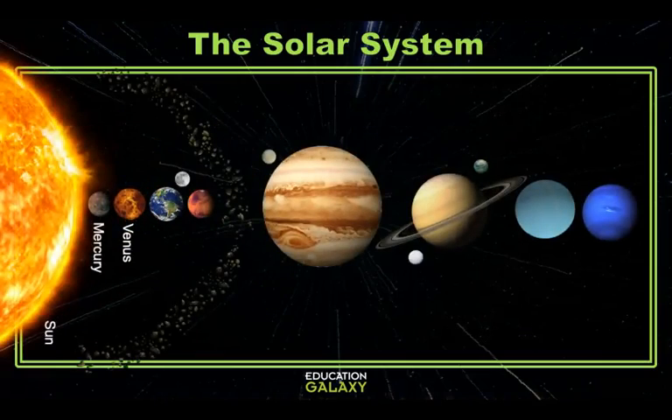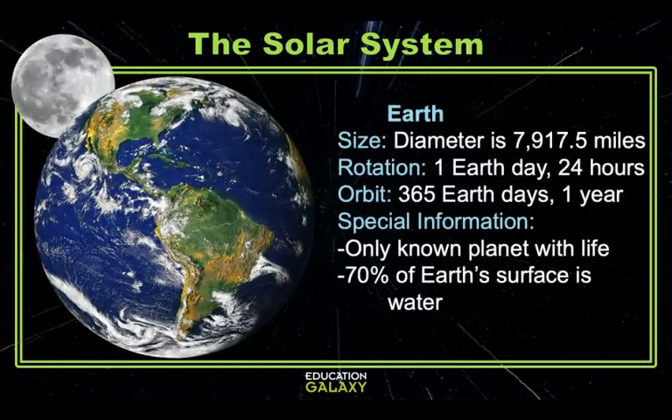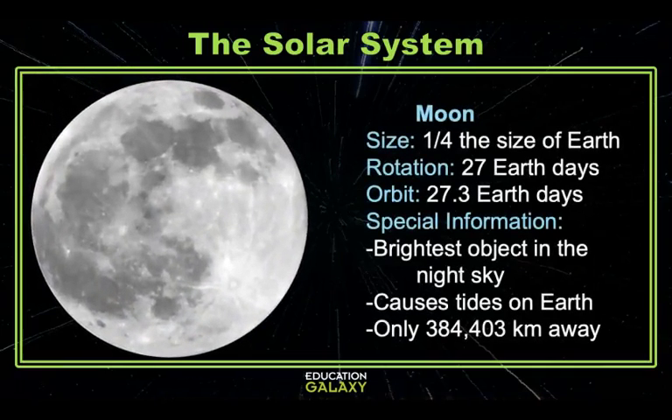The next planet is one you're really familiar with. Earth is a terrestrial planet with a perfect combination of water, temperature, and atmosphere that enables it to support life. Earth is the closest planet in our solar system that has a moon. Our moon is the fifth largest natural satellite in our solar system. The moon orbits the Earth in 27 days and is only 384,000 kilometers away — about one-fourth the size of Earth.